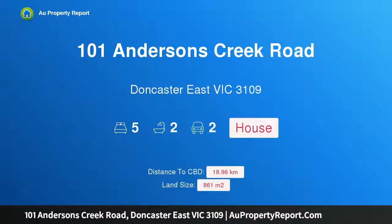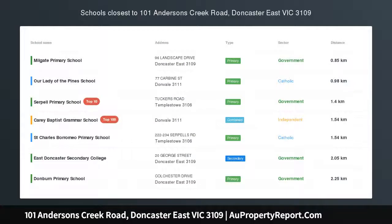Hi, I am glad to introduce Property 101 Anderson's Creek Road, Doncaster East Victoria, 3109.